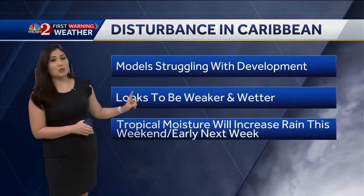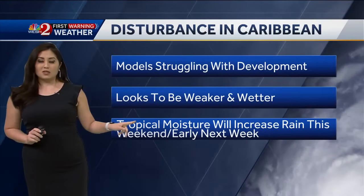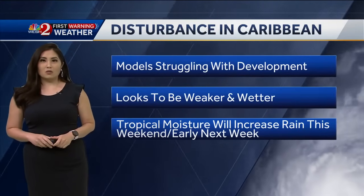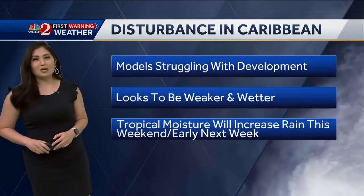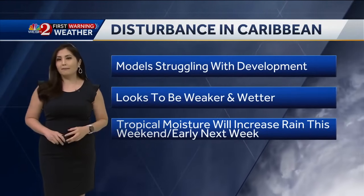We'll continue to monitor the trends for you. Here's what we know right now: with this disturbance in the Caribbean, models are definitely struggling with developing this. If it does develop, it looks to be weaker and wetter. Either way, no matter what develops, we are expecting tropical moisture to increase into central Florida by this weekend into early next week. I'll talk more about how much rain we could possibly see.